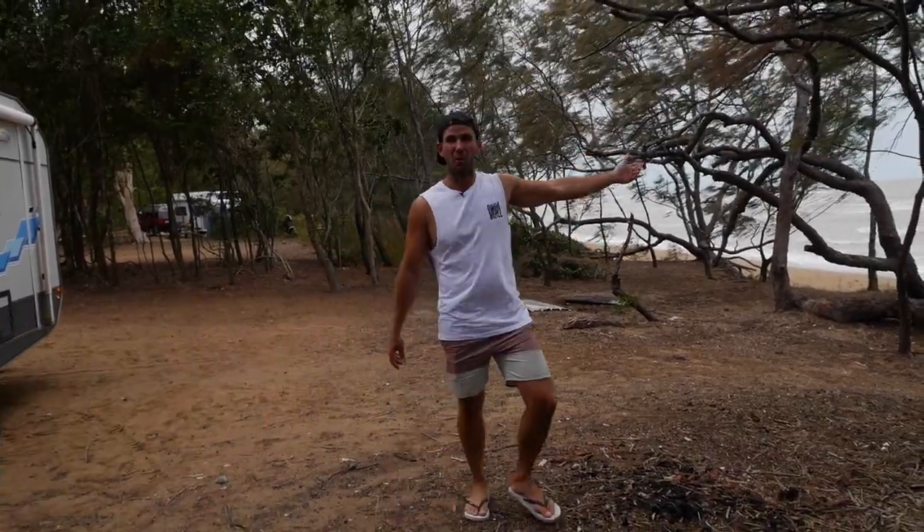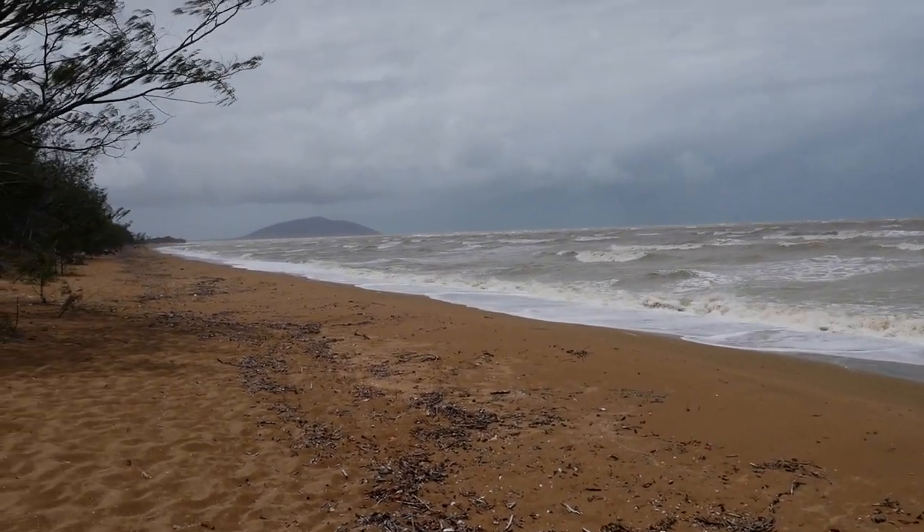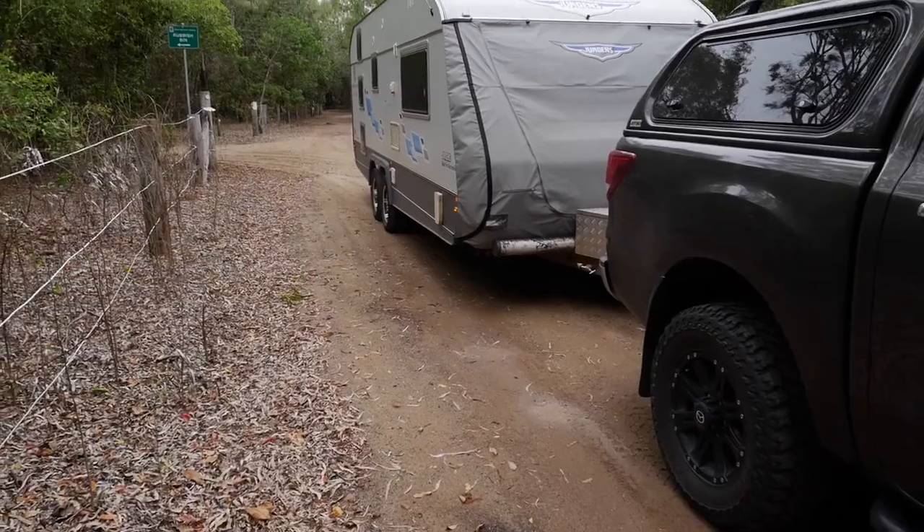Absolute beachfront here — look at the water, only about 10 metres from our caravan, which is good. It's pretty wild and woolly here today, so we won't be getting the awning out, that's for sure.